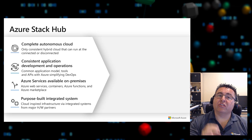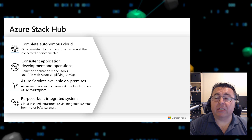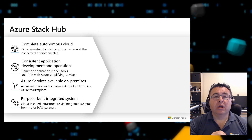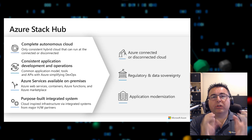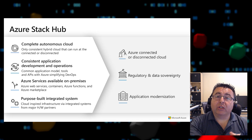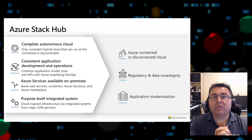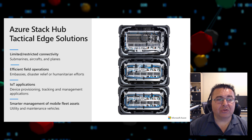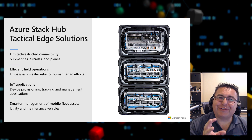Azure Stack Hub is great for connected or disconnected scenarios, regulatory and data sovereignty concerns, and application modernization using true Azure ARM cloud-native applications. For tactical edge solutions — submarines, aircraft, cruise ships, disaster relief scenarios where you literally throw this in the back of a truck with just power from a generator — Azure Stack Hub is ready. It also supports IoT applications for deploying, provisioning, tracking, and managing applications.